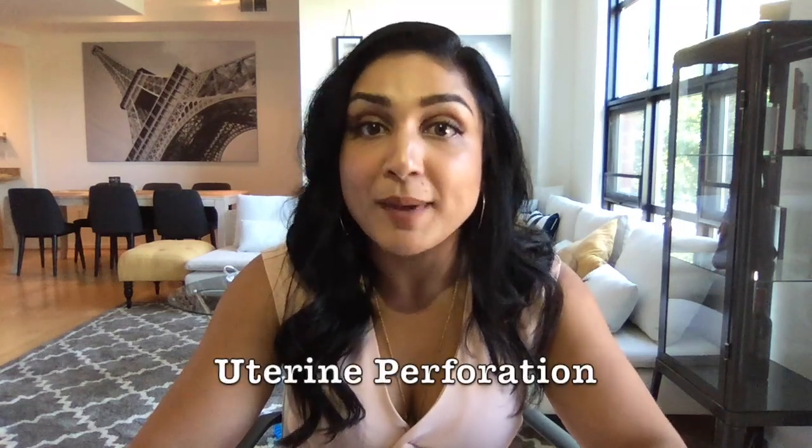During placement of the IUD, the actual device can break through the wall of your uterus and go past it and into your abdominal cavity. The likelihood of that happening is less than one in 1,000.